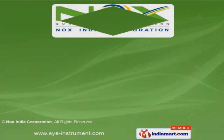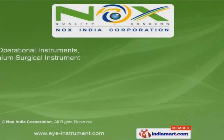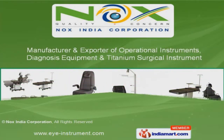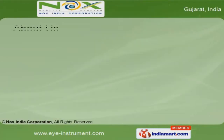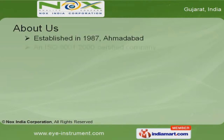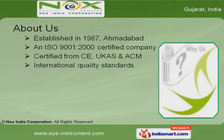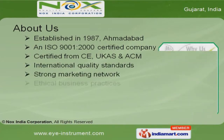Welcome to Knox India Corporation, manufacturer and exporter of operational instruments, diagnosis equipments, and titanium surgical instruments. The company was incepted in the year 1987 at Ahmedabad. We are an ISO 9000, CE, UKAS, and ACM certified company.